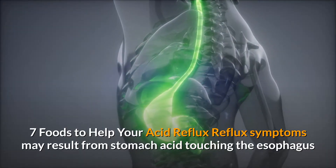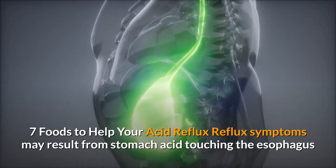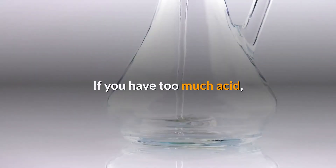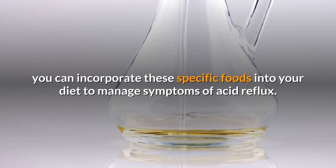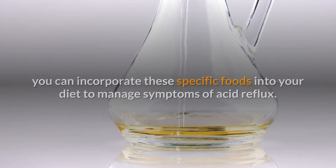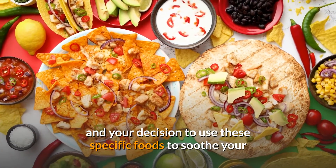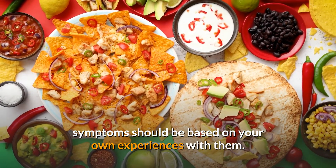7 Foods To Help Your Acid Reflux. Reflux symptoms may result from stomach acid touching the esophagus and causing irritation and pain. If you have too much acid, you can incorporate these specific foods into your diet to manage symptoms of acid reflux. None of these foods will cure your condition, and your decision to use these specific foods to soothe your symptoms should be based on your own experiences with them.